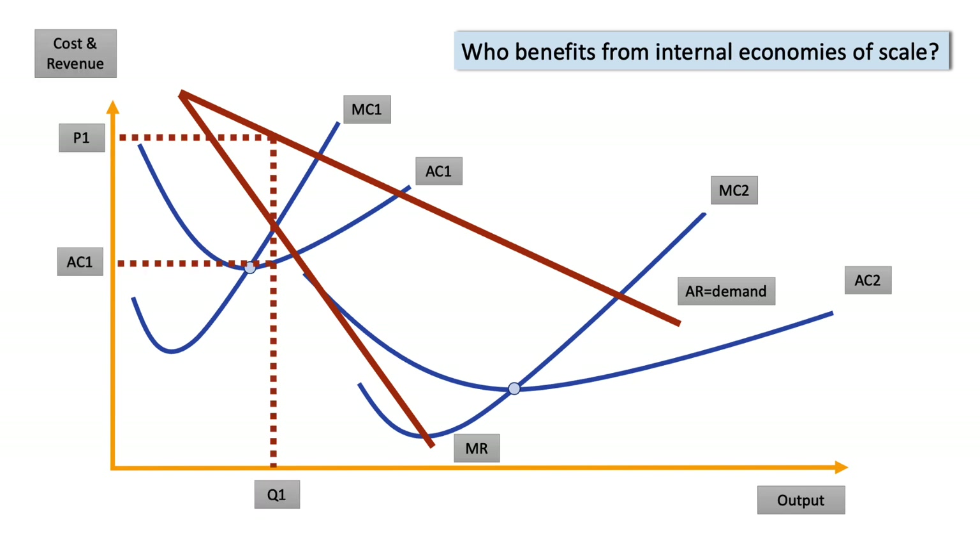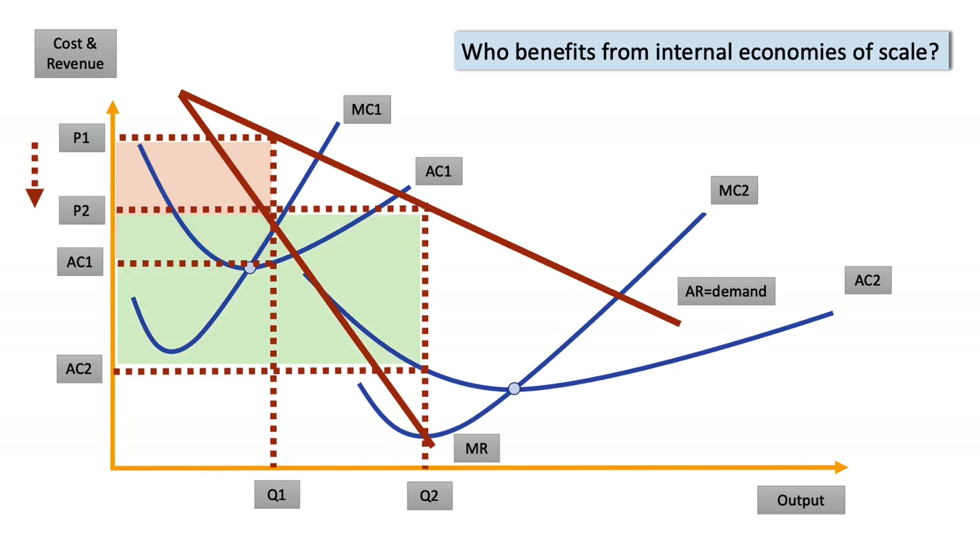At output Q1, the firm charges price P1 with a unit cost of AC1, giving the level of profit shown by the shaded area. With economies of scale, you move to a lower set of cost curves, and profit-maximising output rises to Q2. The firm can charge a lower price — P1 falls to P2 — but unit costs are so much lower at AC2. The green profit area compared to the original orange area is much, much bigger. So economies of scale can lead to lower prices for consumers, increasing their welfare, but also a higher level of supernormal profit for businesses.